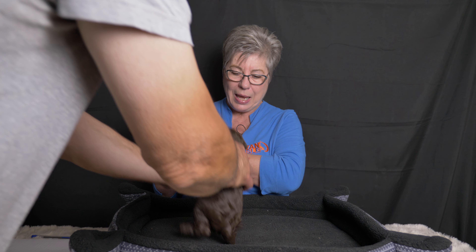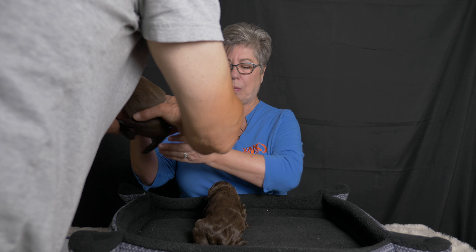Next we have our only guy in the litter — appropriately our blue collar puppy. Before picking him up you can see his coat is also lifting around his neck, and his color is darker than red collar's. He is more of a chocolate brown color, much like his mama Hazel.